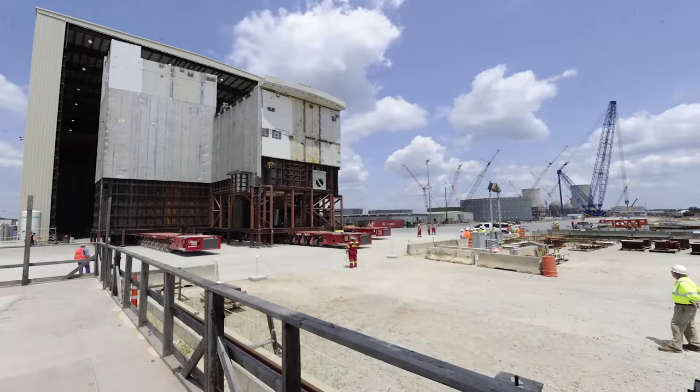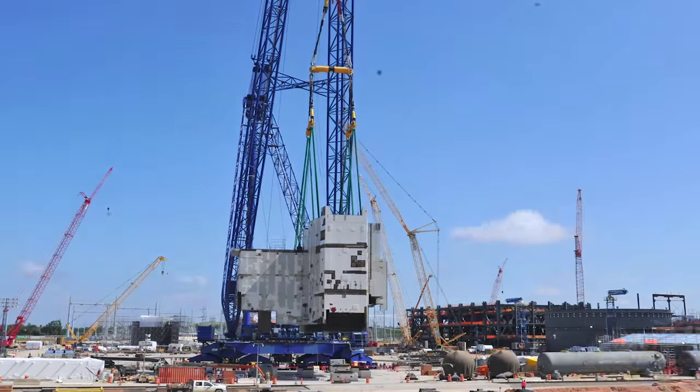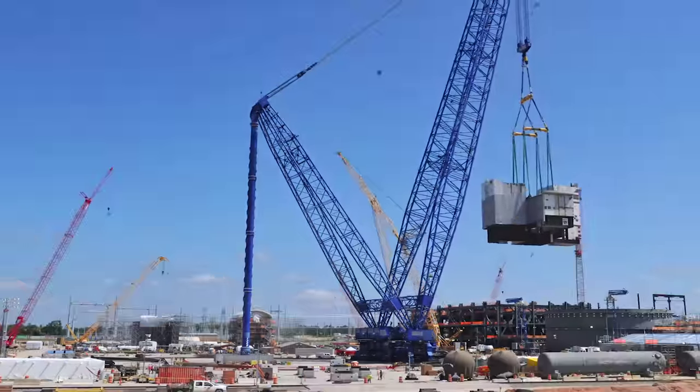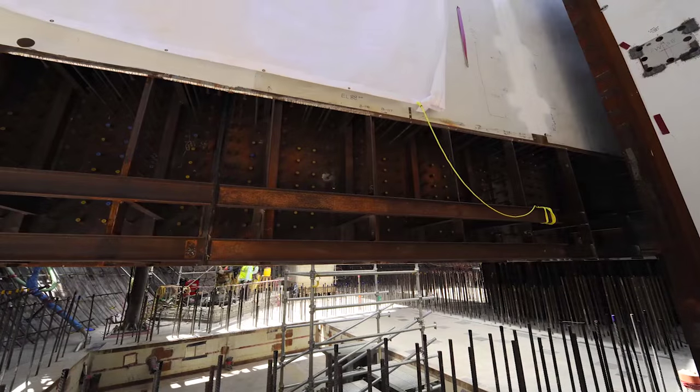Perhaps the biggest news on the Unit 3 side was the lift of CA01 into the nuclear island in August. Weighing in at 2.28 million pounds and standing 70 feet tall, CA01 was the heaviest lift of the Vogel expansion project to date. Assembled on site in the modular assembly building, CA01 was moved as one piece and lifted into place by the heavy lift derrick. The two steam generators for Unit 3, the pressurizer, and other equipment will be housed in the CA01 module.